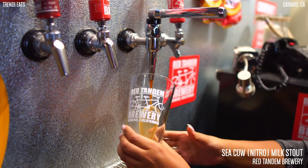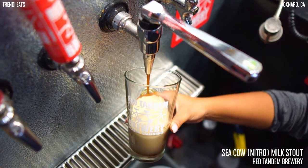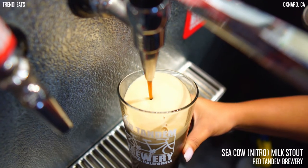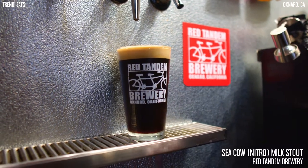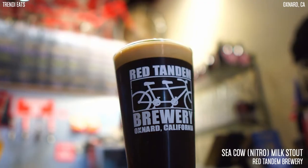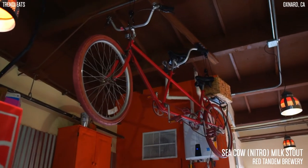The reason it contains lactose is because regular brewing yeast do not ferment the lactose during the fermenting process, which gives the beer a residual sweetness. It's called a Sea Cow because Red Tandem Brewery is near the beach, and many of their beer names tie into the fact that they're near the ocean or related to the Red Tandem Bicycle thing.